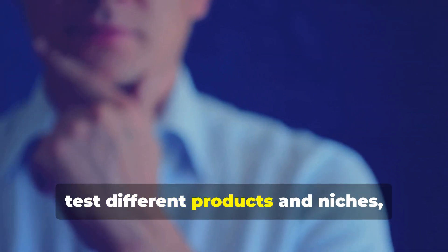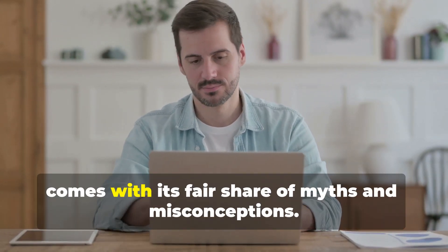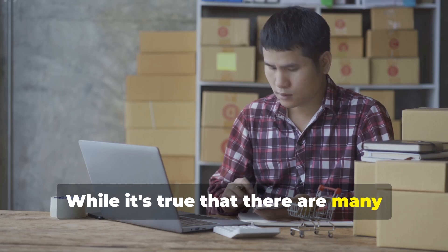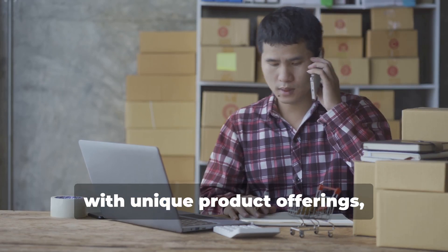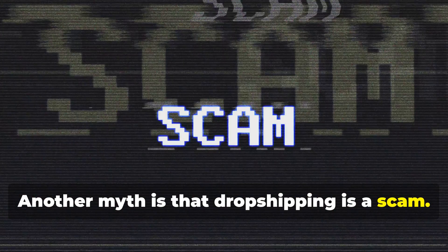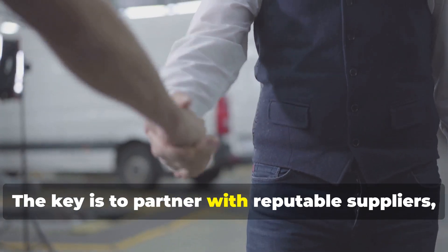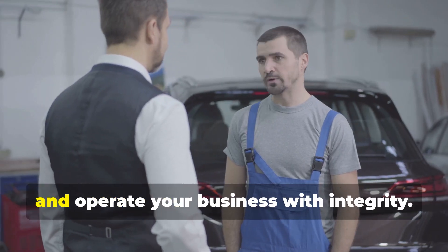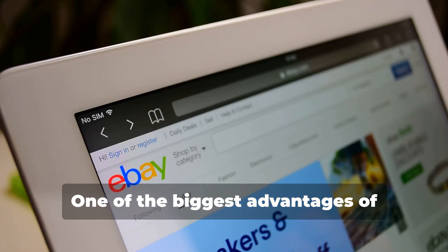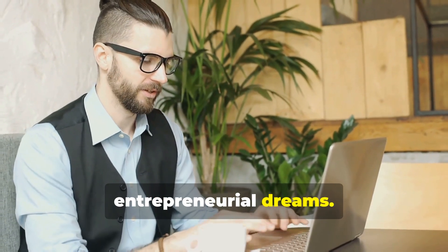Start small, test different products and niches, and gradually scale as you gain experience. Drop shipping comes with its share of myths and misconceptions. One common myth is that it's too competitive — while many drop shippers exist, there's always room for entrepreneurs with unique offerings and a solid strategy. Another myth is that drop shipping is a scam; it's actually a legitimate business model when you partner with reputable suppliers and operate with integrity. And contrary to belief, drop shipping has a very low barrier to entry, so don't let these myths hold you back.